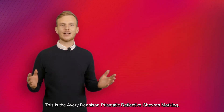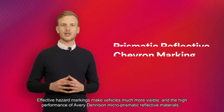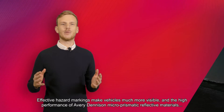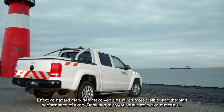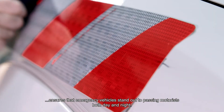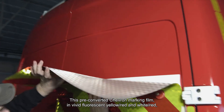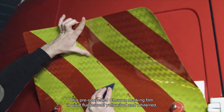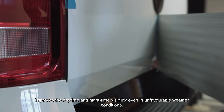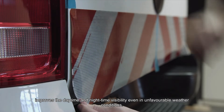This is the AVU Denison Prismatic Reflective Chevron Marking. Effective hazard markings make vehicles much more visible and the high performance of AVU Denison microchismatic reflective material ensures that emergency vehicles stand out to passing motorists both day and night. This pre-converted Chevron marking film in vivid fluorescent yellow-red and white-red improves the daytime and nighttime visibility even in unfavorable weather conditions.